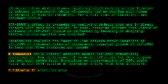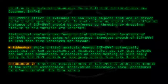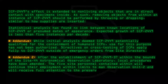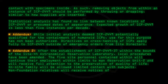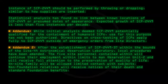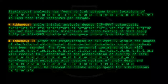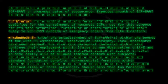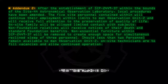Addendum 2: After the establishment of SCP-2449-37 within the boundaries of the Site-44 Astronomical Observation Laboratory, local procedures have been amended. The five site personnel contained within will continue their employment within limits to Man Observation Unit 2 and will receive full attention to the preservation of quality of life. On-site family will be allowed limited contact with subjects. Non-Foundation relatives will receive notices of their death and standard Foundation benefits. Non-essential furniture within SCP-2449-37 will be removed to create enough space for simultaneous reclined sleep of three personnel. Should less than two personnel remain available to Man Observation Unit 2, on-site technicians are to fill vacancies and allow continued operation.